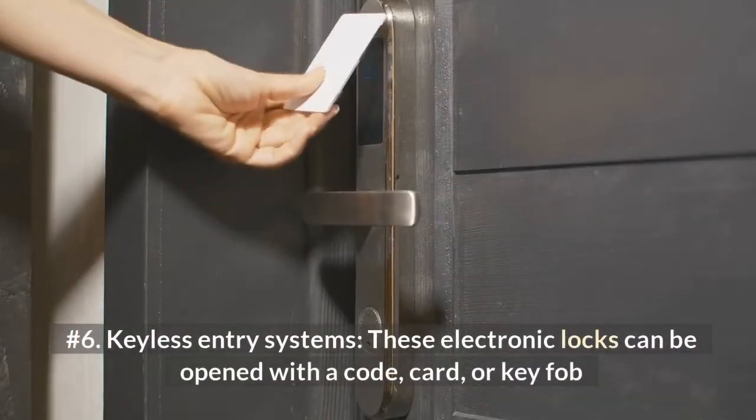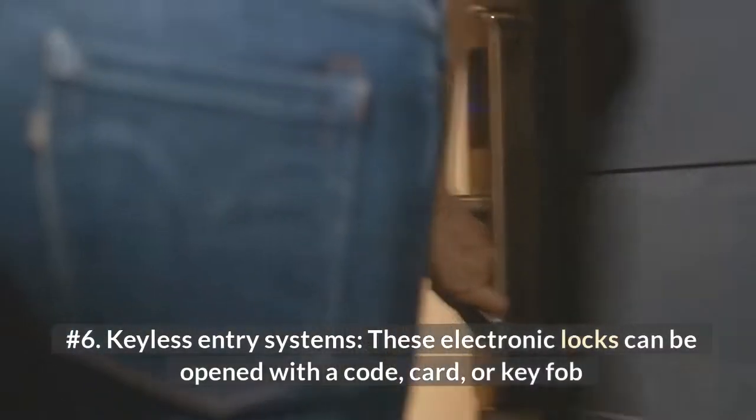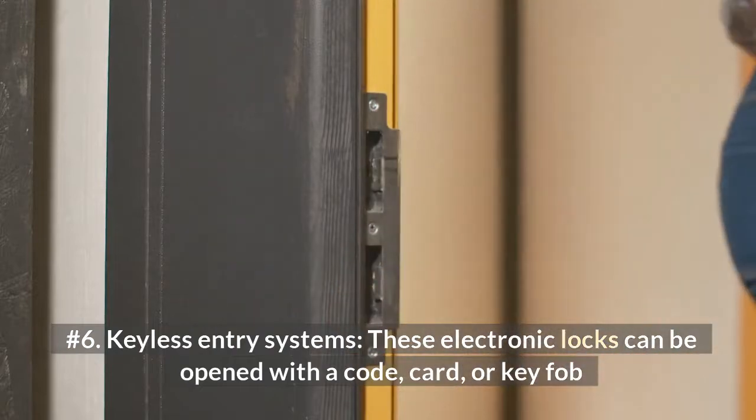Number 6: Keyless Entry Systems. These electronic locks can be opened with a code, card, or key fob.